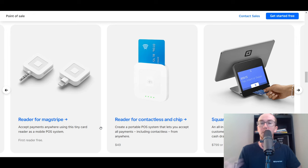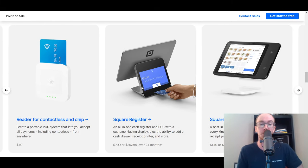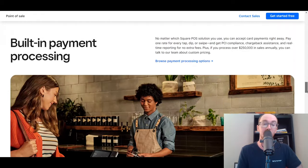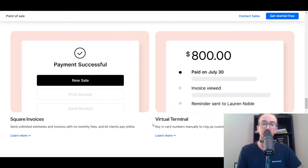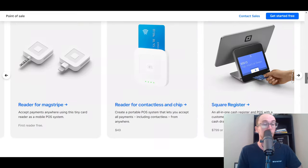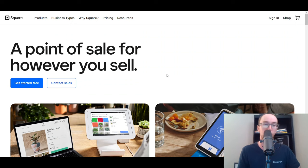They do sell other hardware such as their contactless and chip reader. The pricing is subject to change depending on when you're watching this video. You'll find this common across pretty much every point-of-sale system — you have to pay for the hardware, including registers, stands, and terminals. But you're able to download the software and app with payment processing built in no matter where you're selling. Square also has invoicing as well as a virtual terminal, so you can easily add in card numbers if you need to. Square at that number one spot is definitely one of the most popular systems for point-of-sale, and you can get started for free.